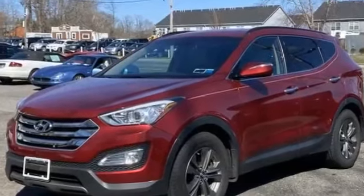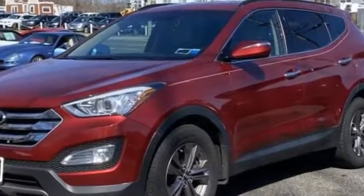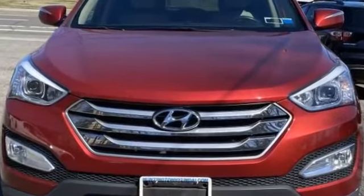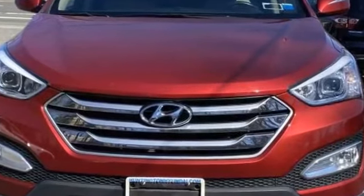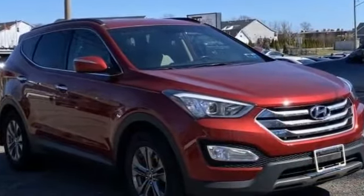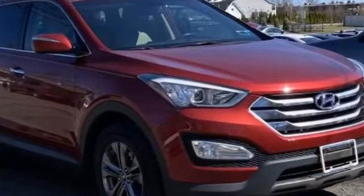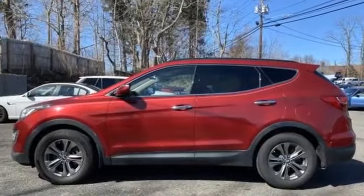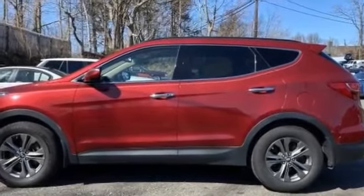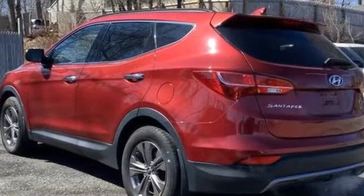2015 Hyundai Santa Fe Sport with less than 49,000 miles on the odometer. This SUV offers space as well as power and performance. You won't be able to pass up on these extra features: backup camera, satellite radio, heated side view mirrors, wood grain trim, tinted windows, pass-through rear seat, Bluetooth, brake assist, rear spoiler.